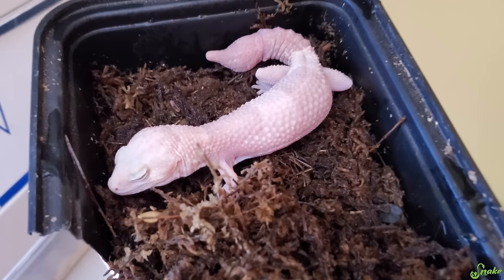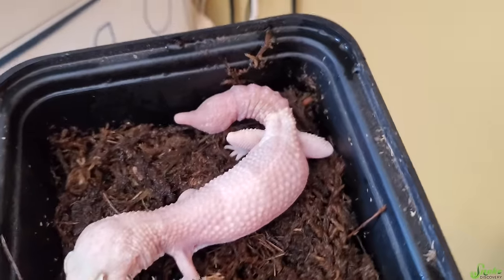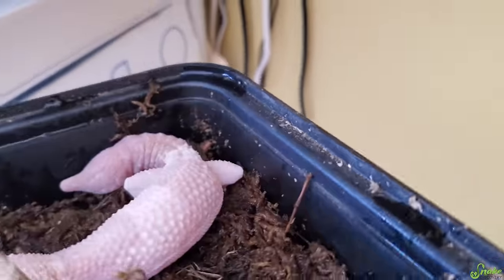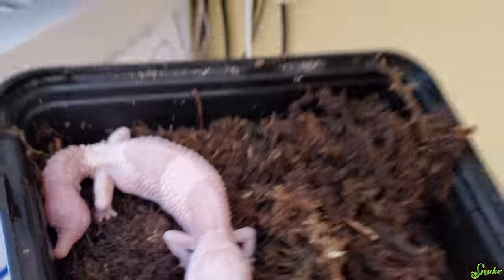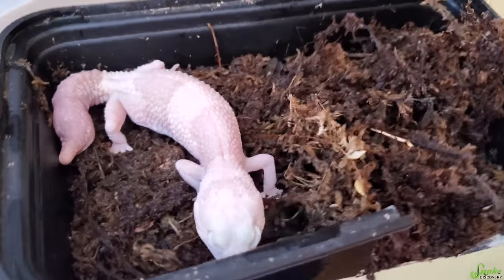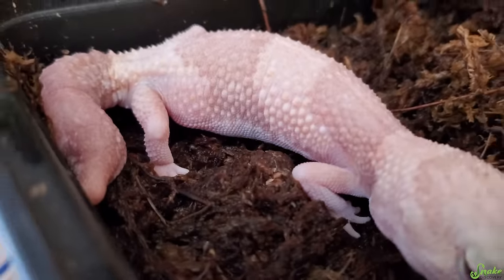I have some exciting news. This little Amel fat-tailed gecko is gravid, which means she's got eggs in her. I'm waiting for her to lay these eggs in her lay box here. She won't leave the box, so I think she's close, and I can see her carrying them down there.